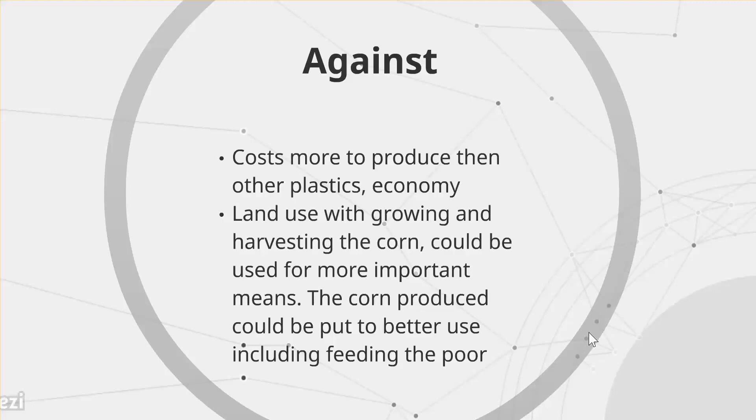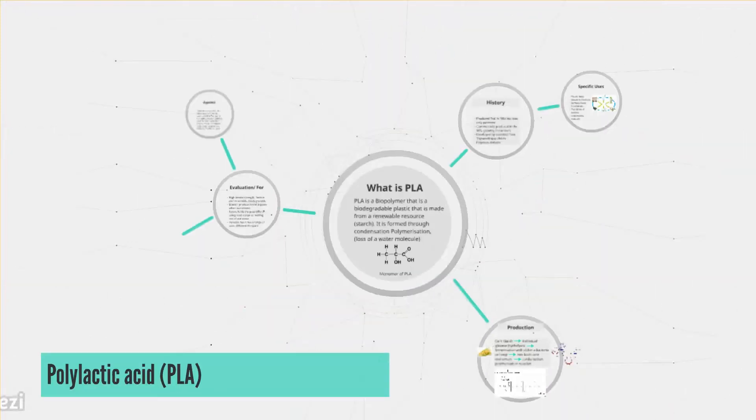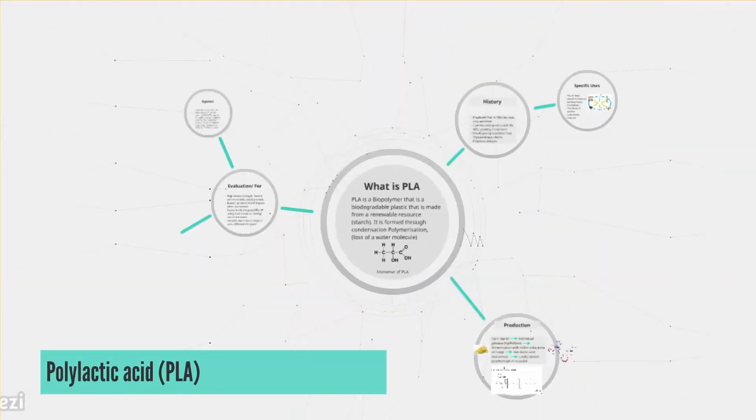Overall, the positive aspects of PLA outweigh the negatives, as it is a reliable alternative to petroleum-based plastics. The fact that it is made from a renewable resource and is biodegradable represents a step forward in plastics and materials, thinking ahead to the day when crude oil as a resource will run out.